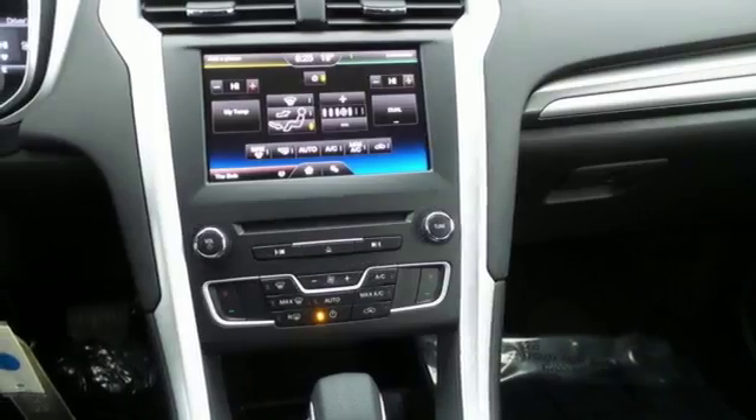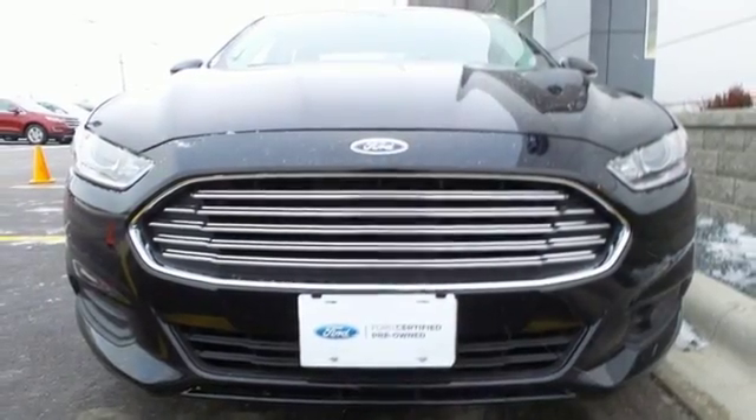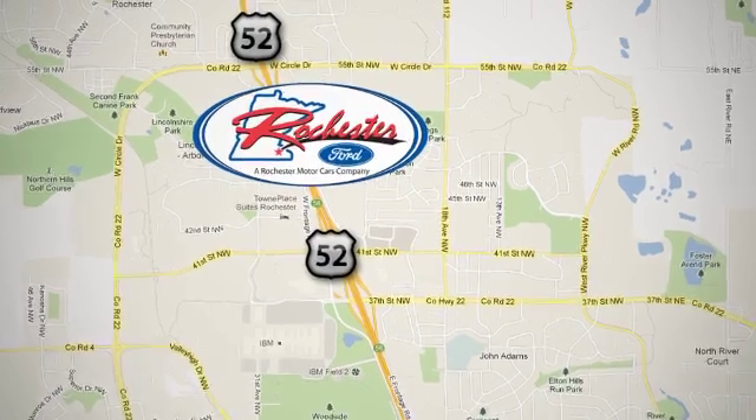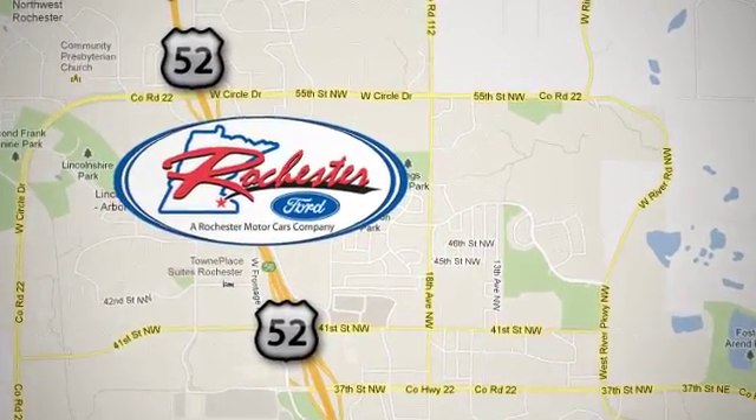Respond to the mundane with this stimulating Fusion. Take it for a test drive today. Experience the difference at Rochester Ford. We're conveniently located between 41st Street and 55th Street Northwest on Highway 52 in Rochester, Minnesota.